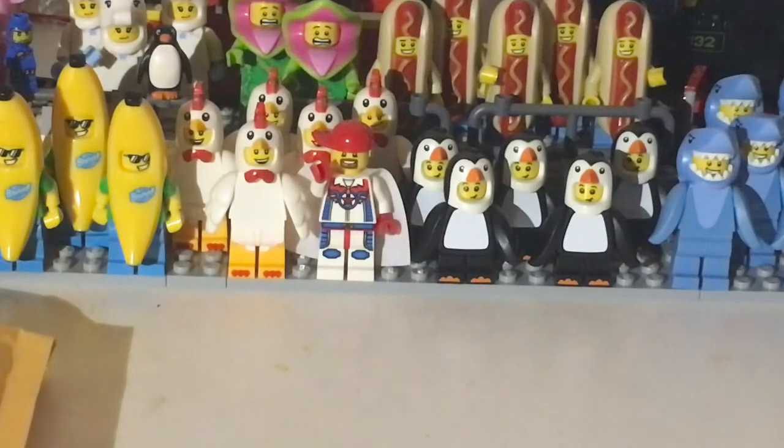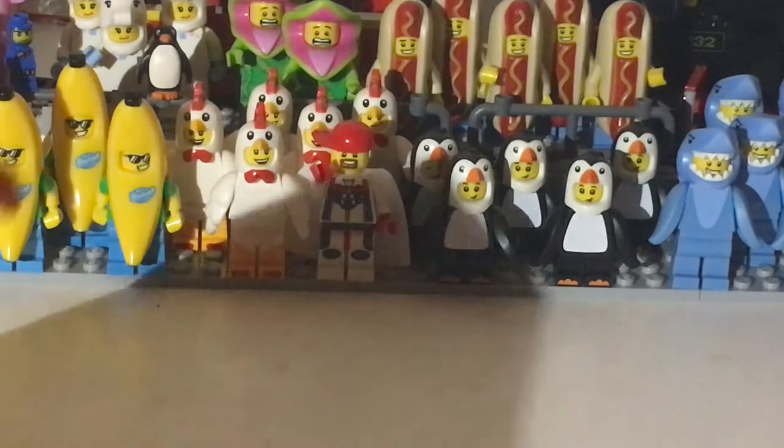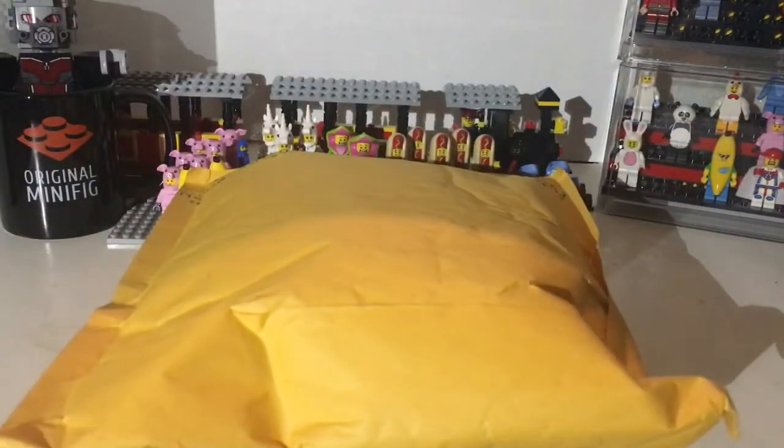What's up guys, Mardi Gras Man 23 here. We got a quick little haul for you — just two Bricklink packages. One of them is from Bricksar and one of them is from Bricks on the Dollar.